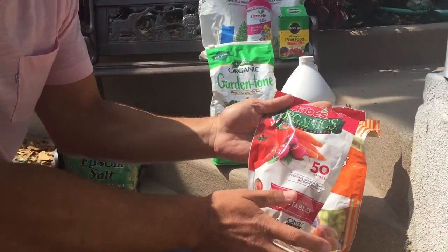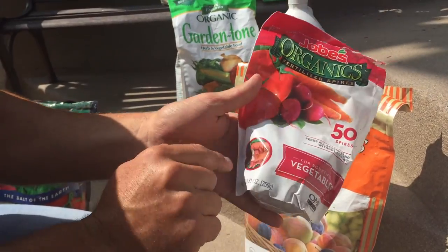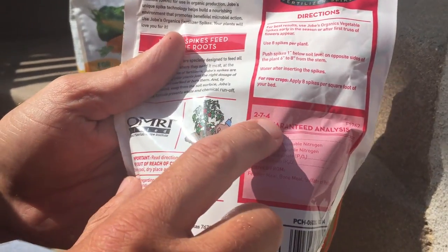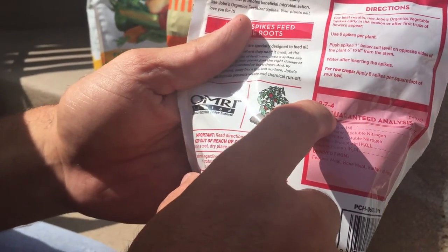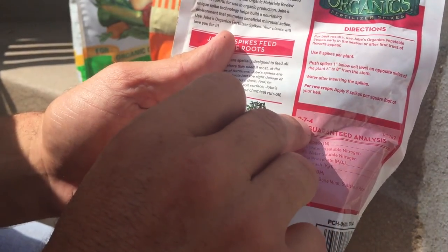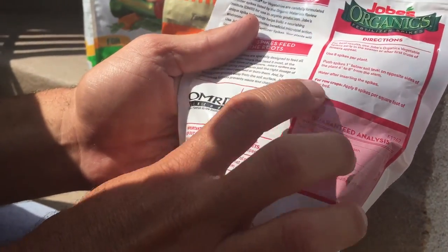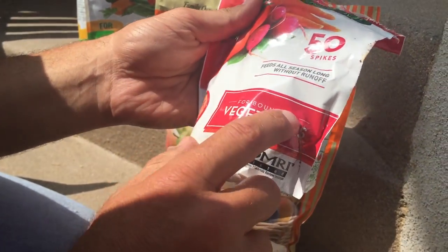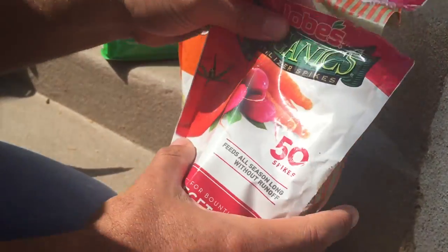Another organic option is Job's fertilizer spikes, rated 2-7-4 — a little nitrogen for growth, 7% phosphorus for flowering and fruiting, and 4% potassium for disease resistance and root development. You just stick a few spikes around your plants. This product is designed for bountiful vegetables, directing more energy toward fruit development and less toward plant growth.